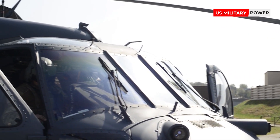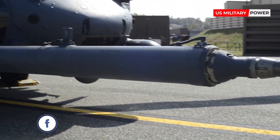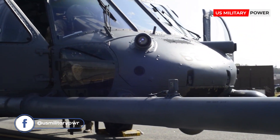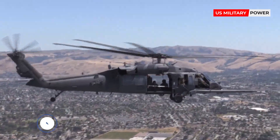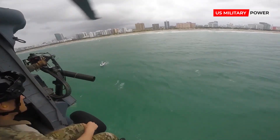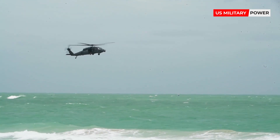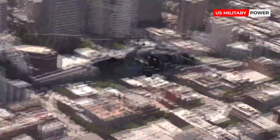The new helicopters have enhanced defense systems and vulnerability reduction, as well as improved hover performance, electrical capacity, weapons, and cybersecurity. These capabilities will ensure that crews are able to carry out their critical combat search-and-rescue missions and personnel recovery operations for all the U.S. military and its allies in contested and diverse environments.